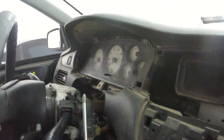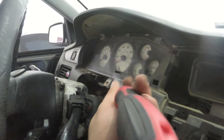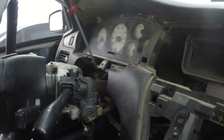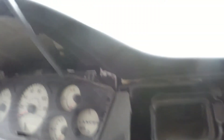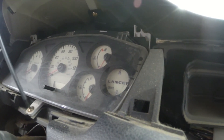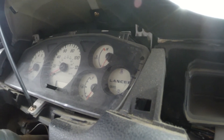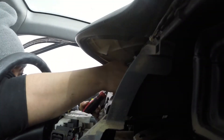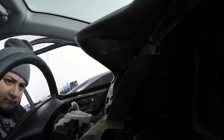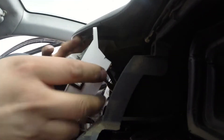Now that I got that out, I'm gonna take the gauge cluster out, which is literally just three screws — one right there, one up there, and then one over here on this corner.